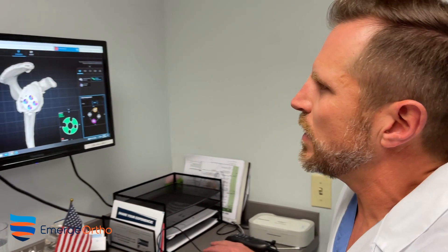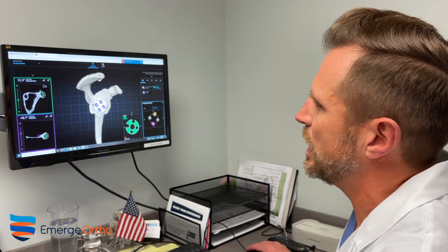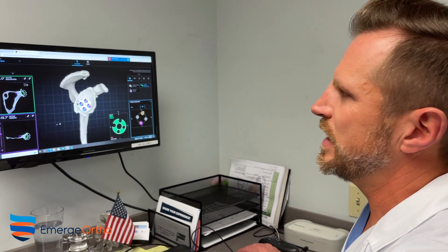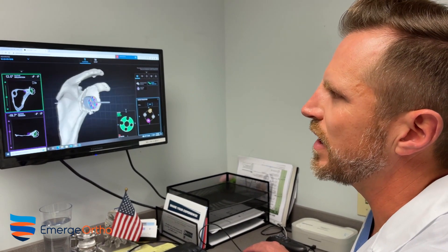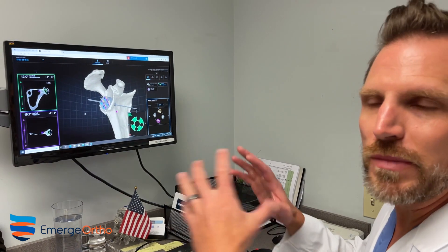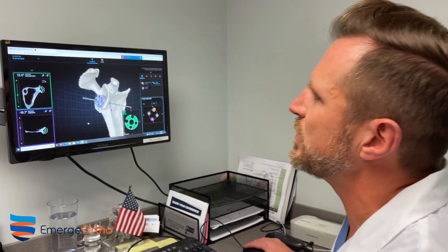One of the technologies we use is a preoperative templating type of system. What we're allowed to do is get a special imaging study for the patient — a CT of their shoulder — and then the company is able to give us a model of the patient's shoulder. It shows the bone loss and the different deformities they have, which then allows me to go in and manipulate and put in the specific implants we're going to use at the time of surgery.